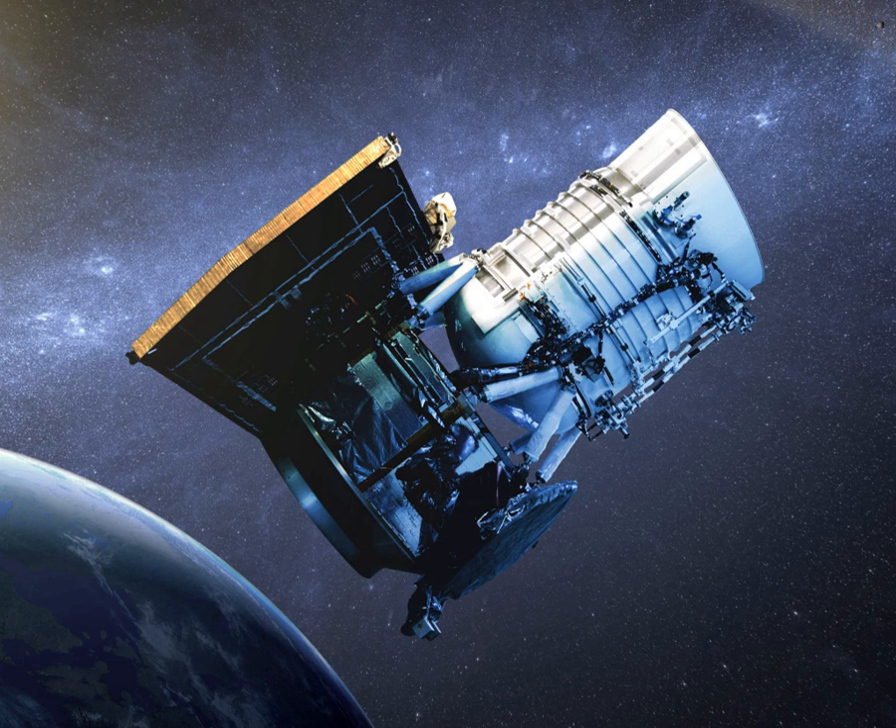Wide Field Infrared Survey Explorer WISE, Observatory Code C-51, is a NASA infrared wavelength astronomical space telescope launched in December 2009 and placed in hibernation in February 2011. It was reactivated in 2013.